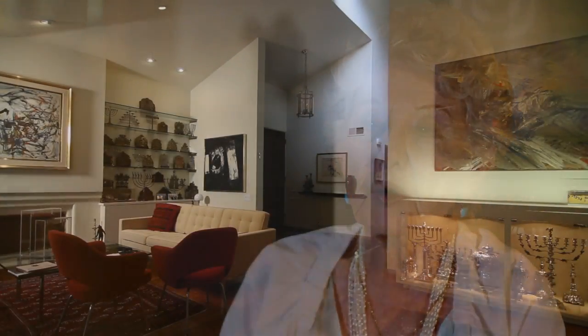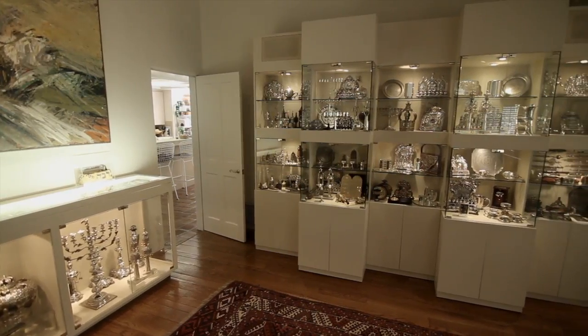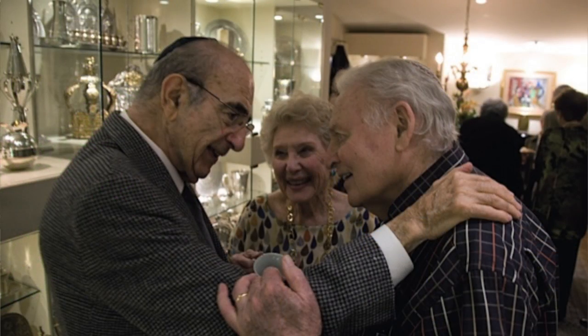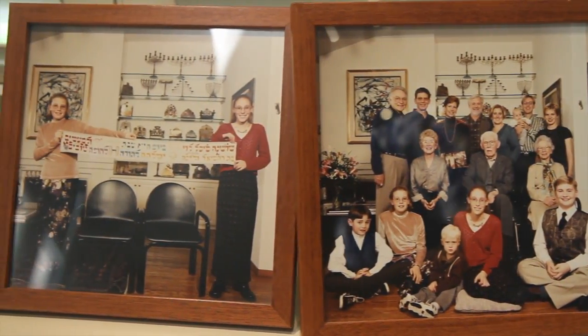When Mark and I started to collect Judaica, it was really part of our own personal Jewish growth as we became more involved in Jewish life and as we became personally more observant. We were married in 1949, and in 1959 we had an opportunity to go to Israel through what was then the UJA.